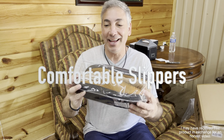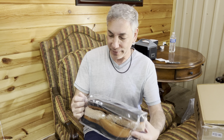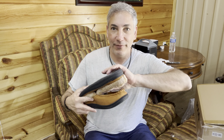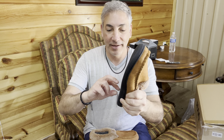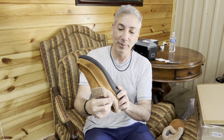Hey everybody, it is Neil and I have these slippers here. They are Sorm Goom Men's Fuzzy Slippers, Slides for Men. They're nice looking leather with fuzzy stuff on the inside and they've got a nice rubber outside, so I could actually wear these slippers outside.